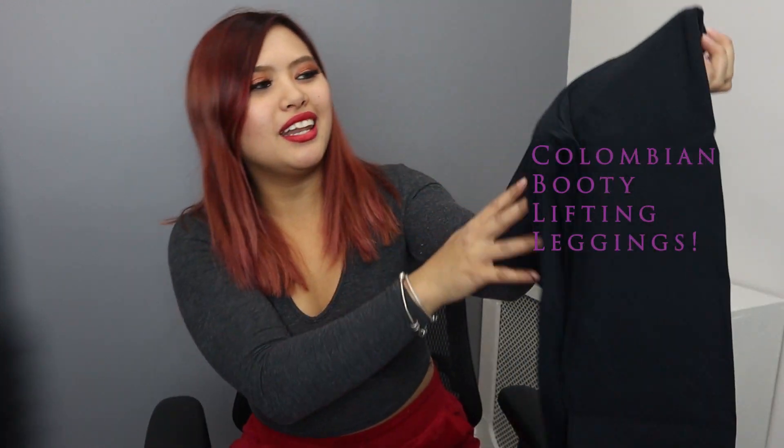Usually leggings are see-through, especially the black ones. It's super hard to find a legging that'll really suit your body and suit your curves nicely without having to cover your butt, because they're not opaque enough and you have to worry about panty lines. But good thing there is such a thing as Colombian butt lift leggings — these are push-up leggings.